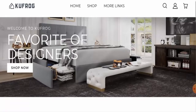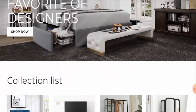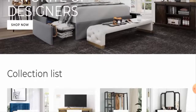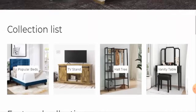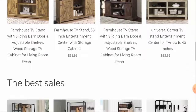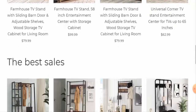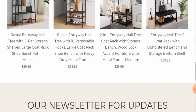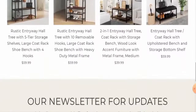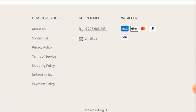First of all, we'll talk about the website's type and the products they deal with. This website is an online shopping store which deals with furniture and home decor collections. They offer different kinds of furniture — as you can see here, they offer cabinets, TV stands, and racks. You can check these products out. Next we'll check the other details.